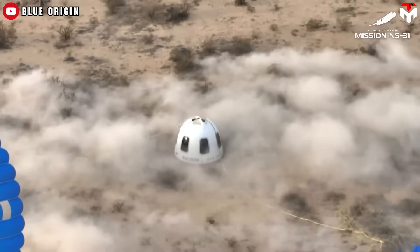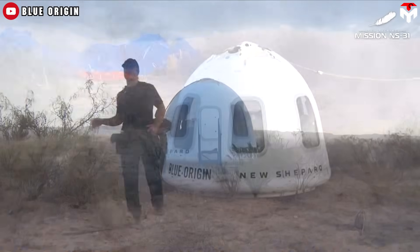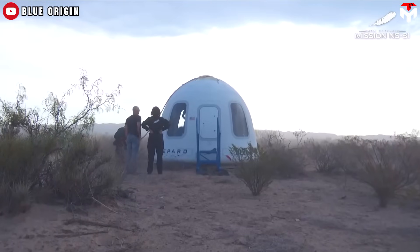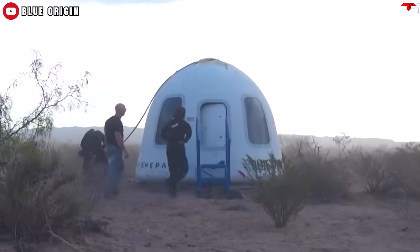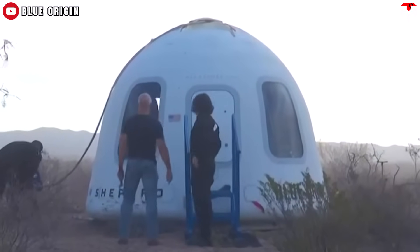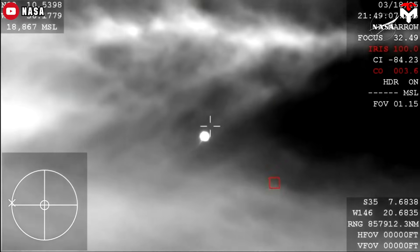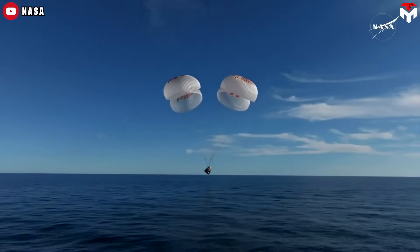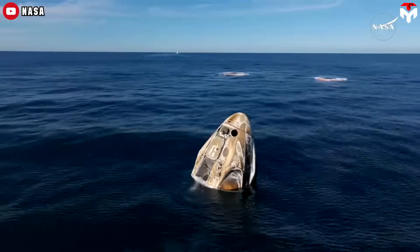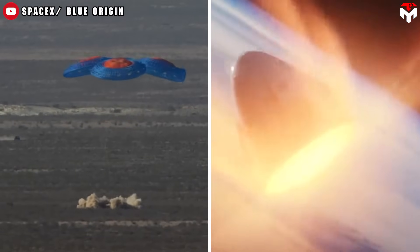Look at that capsule — clean, pristine, like it just got waxed at a car spa. Some people are calling Blue Origin New Shepard's latest mission NS-31 fake because, and I quote, it didn't even get toasty on the way down. Meanwhile, SpaceX's Crew Dragon lands looking like it survived atmospheric hell — the difference is a whole roasted marshmallow versus microwaved popcorn situation.